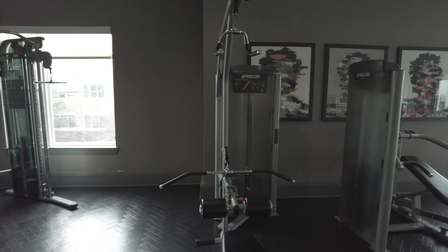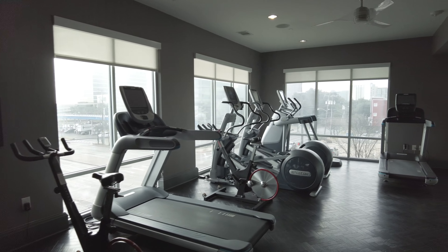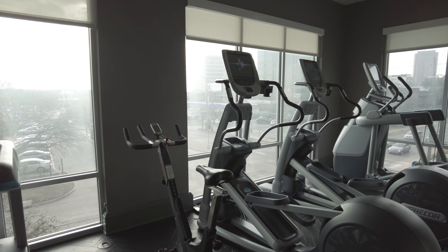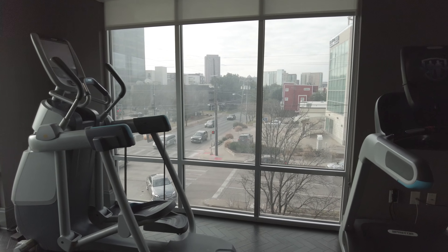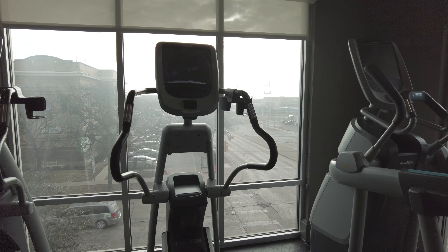And then there are machines over here too. You've got a treadmill, some ellipticals, and another treadmill. You've also got some great views of the surrounding area.